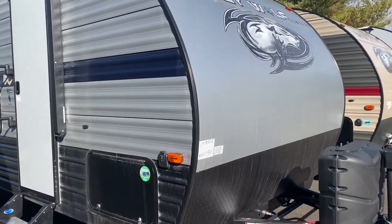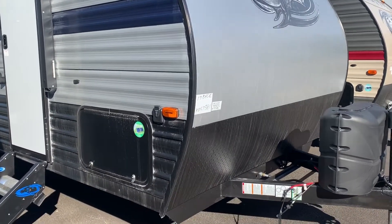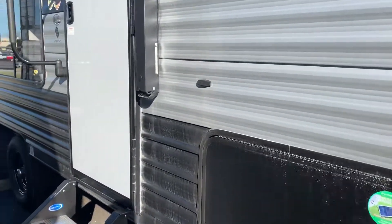This is Chris Keller at Tri-State RV. This is a new layout we've got — the Grey Wolf 17BHSE.